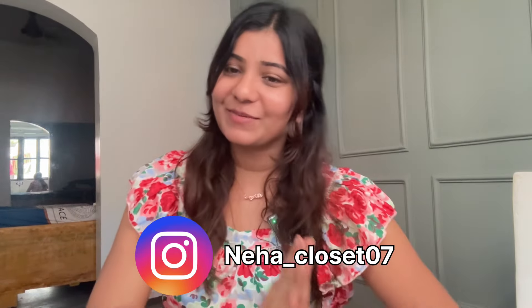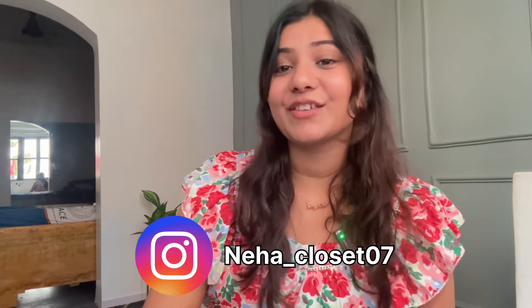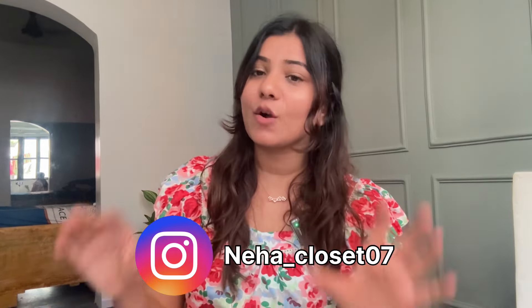Hi guys, welcome or welcome back to my YouTube channel. I am Meha and today's video is a Myntra haul where I am going to show 10 coord sets. In coord sets it is the best thing that we always stay in trend — everyone is wearing coord sets. I wanted to show both short length and full length, and all of them are going to be under budget. Let's quickly get started.